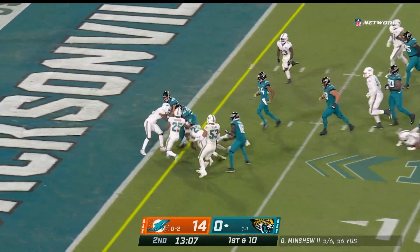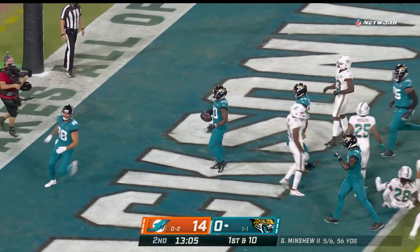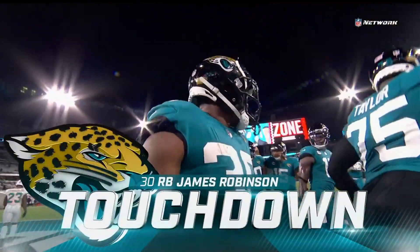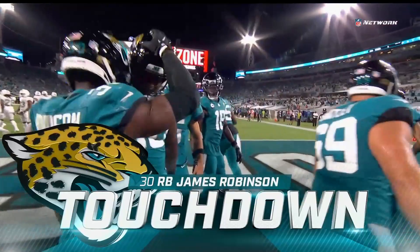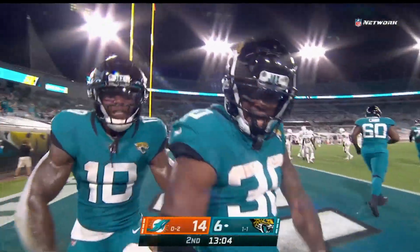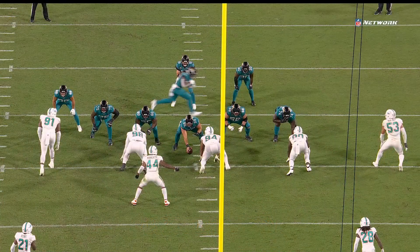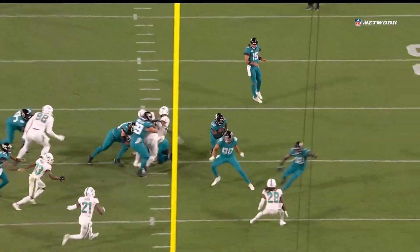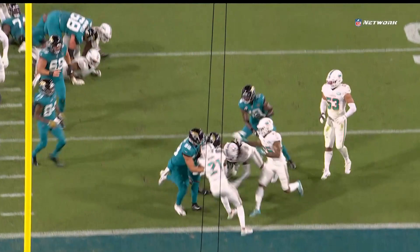Hand-off here to Robinson for the touchdown! This is just good work, getting a push here up the offensive line, and him finding the hole, being able to come back and cut back.